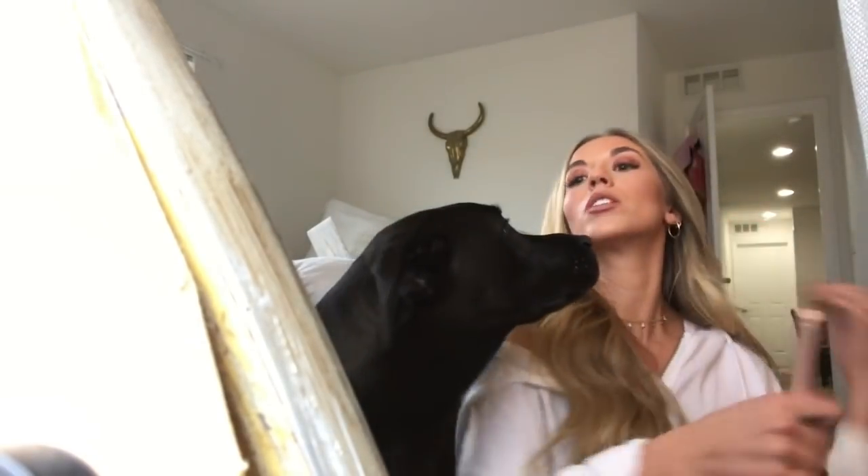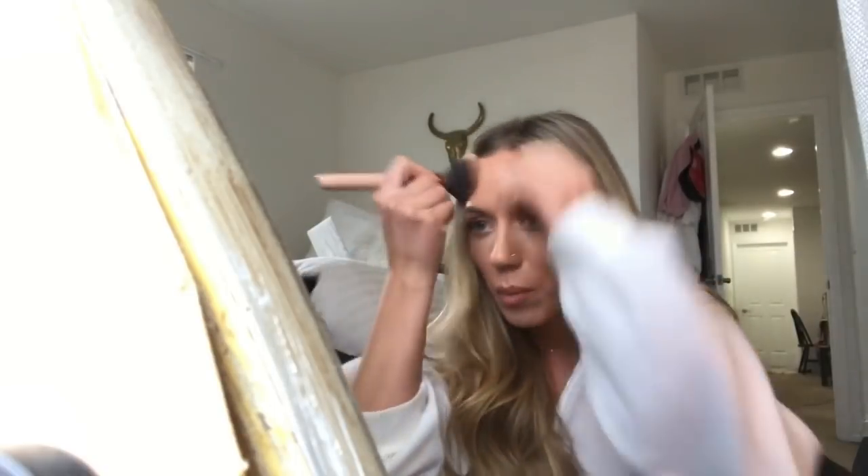Hello everyone! I just uploaded my boyfriend gift guide video. So if you haven't seen that already, go check that out. I'll link it up here on the screen and also down in the description box.